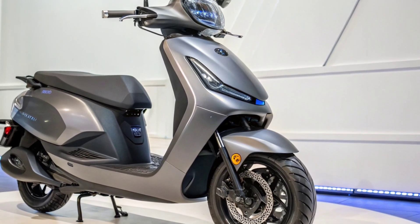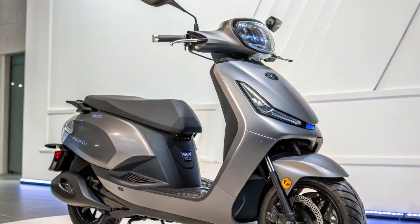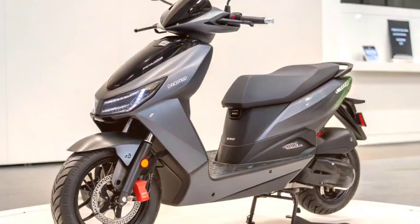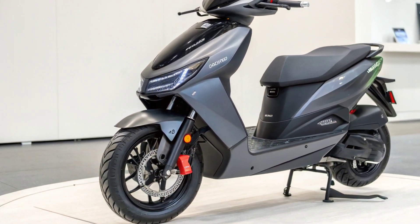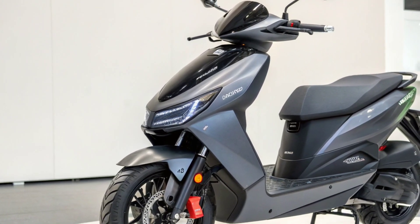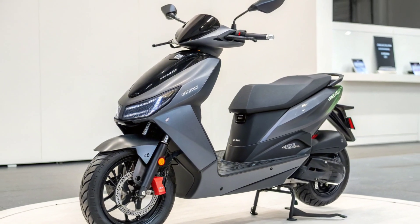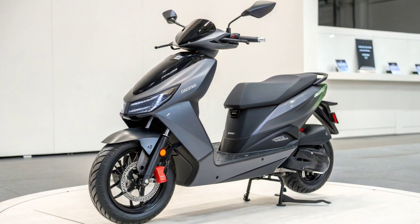The Tata Electric Scooter 2026 with its claimed 400km range represents a major shift in India's EV landscape. It blends striking design, futuristic technology, long-range capability, and dependable engineering. For anyone looking to transition to electric mobility without compromising on distance or performance, this scooter stands out as a powerful and future-ready choice.